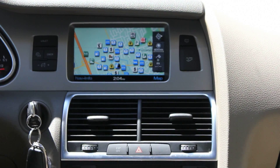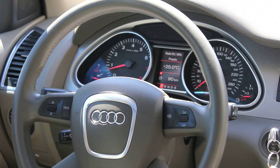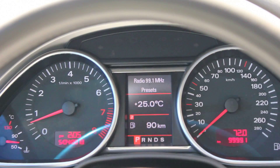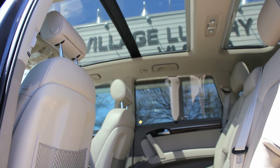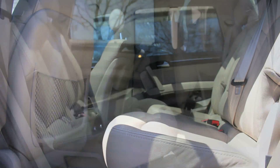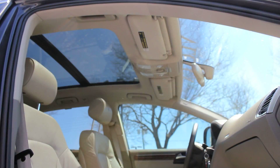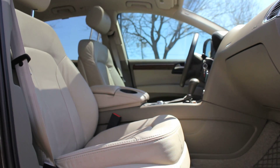This Q7 4.2 Premium is a local new car trade-in and is CarProof verified. Standard features include adaptive bi-xenon headlights, power rear liftgate, automatic dual-zone climate control, Audi's MMI control interface, and a Bose audio system with an in-dash 6-disc CD changer, leather upholstery, and three rows of seating with a second row bench. Power front seats and memory function for the driver's seat are also included. The Premium adds 19-inch alloy wheels, factory navigation, park assist with rear-view camera, Bluetooth, a large three-panel sunroof, heated front and rear seats, and an additional rear air conditioning unit and satellite radio.